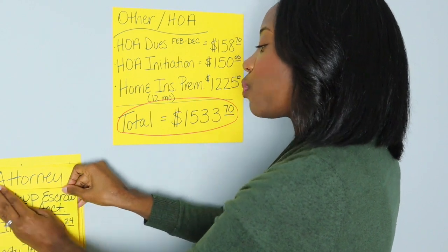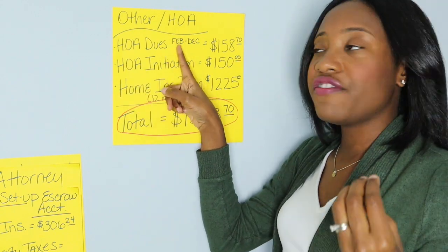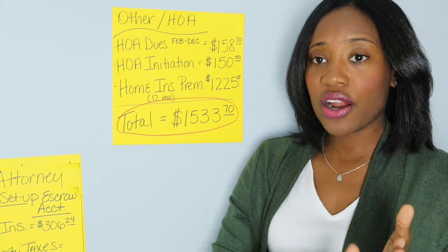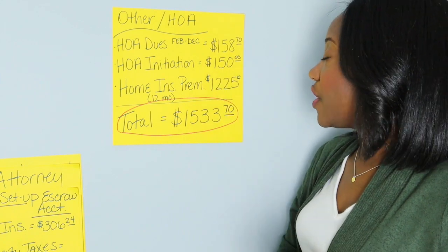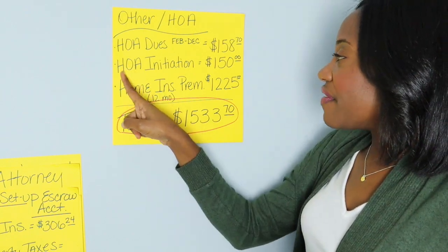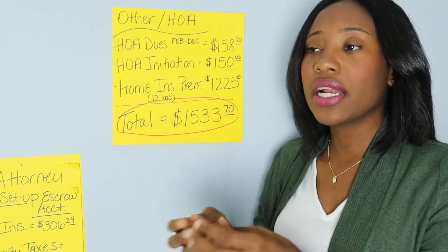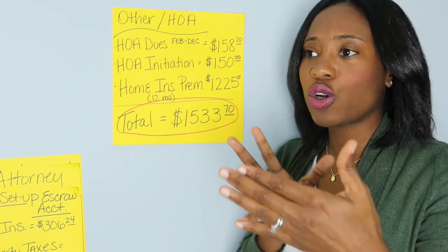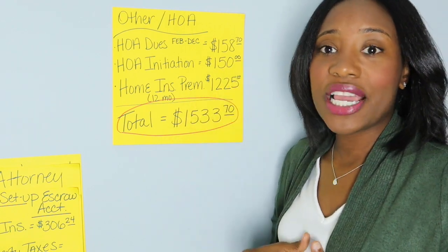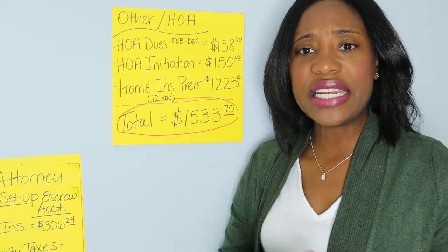This property was in an HOA community. Since the closing was in February, the seller was responsible for January HOA fees, and the buyer was responsible for February through the end of the year — their portion was $158.70. There's also an HOA initiation fee charged to new buyers, which was $150 here. I've seen initiation fees as high as $3,000 or more in expensive communities — generally the more amenities, the higher the initiation fee.